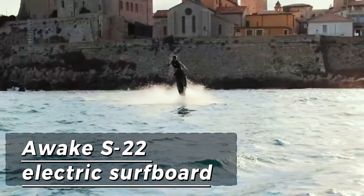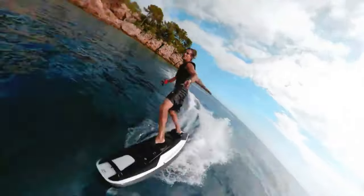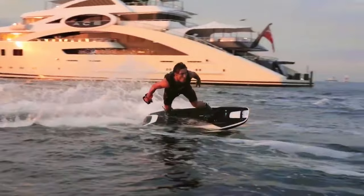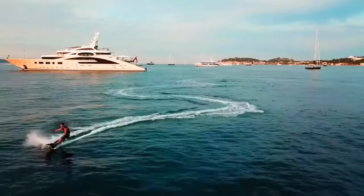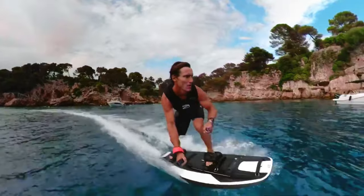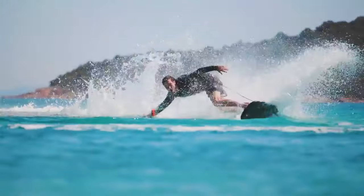The Awake S22 is an electric surfboard engineered to redefine boundaries. The S22 unleashes a thrilling top speed of 40 knots and accelerates from 0 to 48 kilometers per hour in a mere four seconds. With an impressive range stretching up to 56 kilometers on a single charge, this marvel of innovation is propelled by a bespoke electric motor.